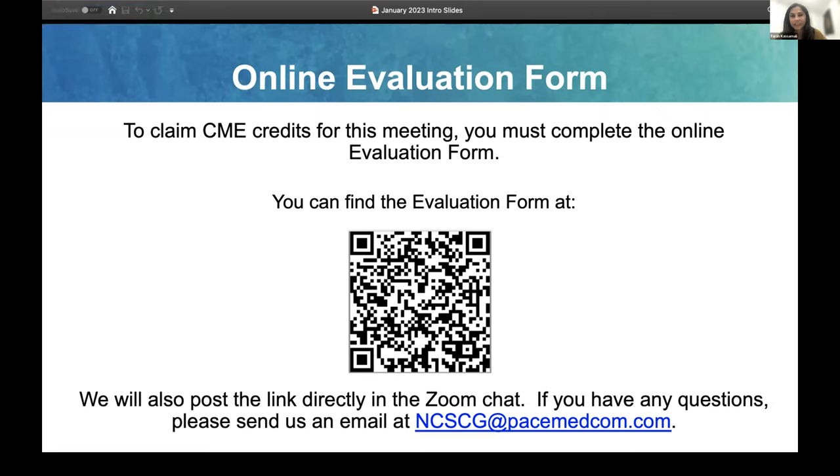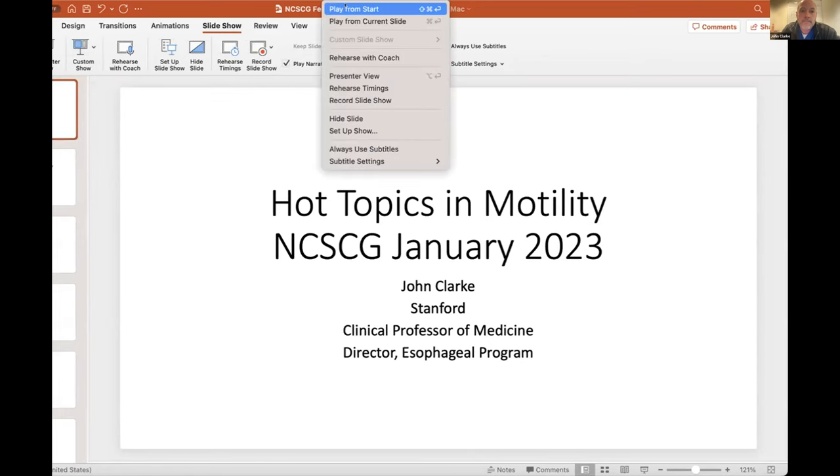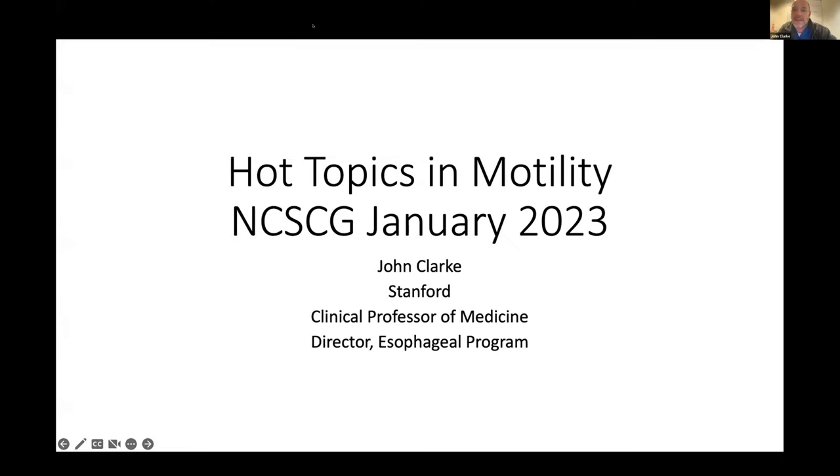Go ahead, Dr. Clark. Well, thank you. Appreciate the invitation. I'm going to try and keep this to about 20 to 25 minutes. Please feel free to type in any questions. I do have a couple of polls that will be present during this. We thought that to go through some of the hot tests in this area, we'd present a couple of cases and just run through the way we think about them clinically.